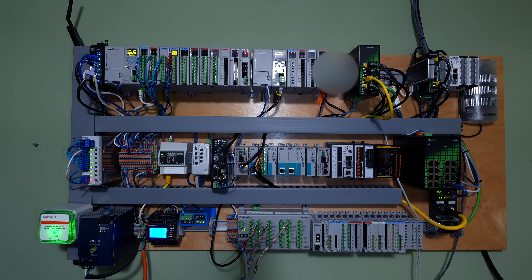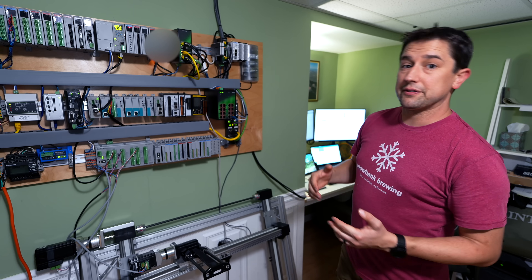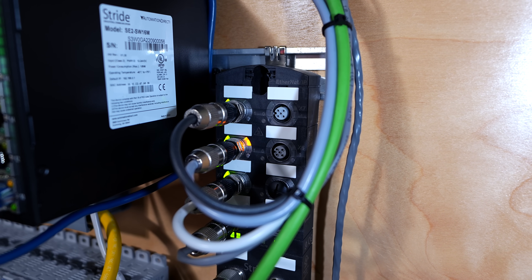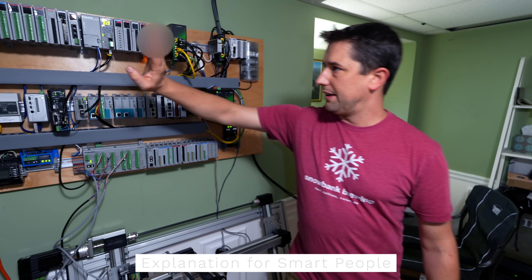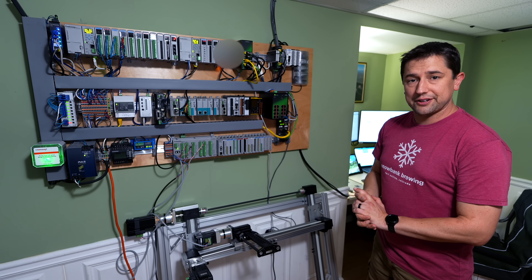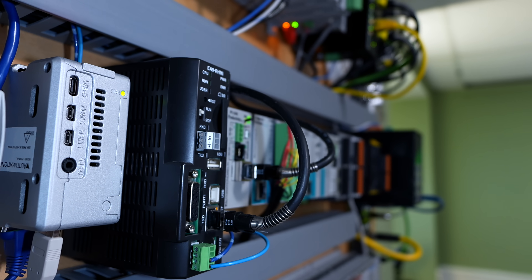He's using an industrial controller here — this is the Productivity PLC line — as the interface to those flow sensors and pressure sensors. Those sensors come in over individual cables to a device called an IO-Link master, which converts that data from the sensors over Ethernet through a switch into the PLC. Then using a programming method called ladder logic, the data from those sensors is packed into strings and sent over MQTT to Home Assistant.